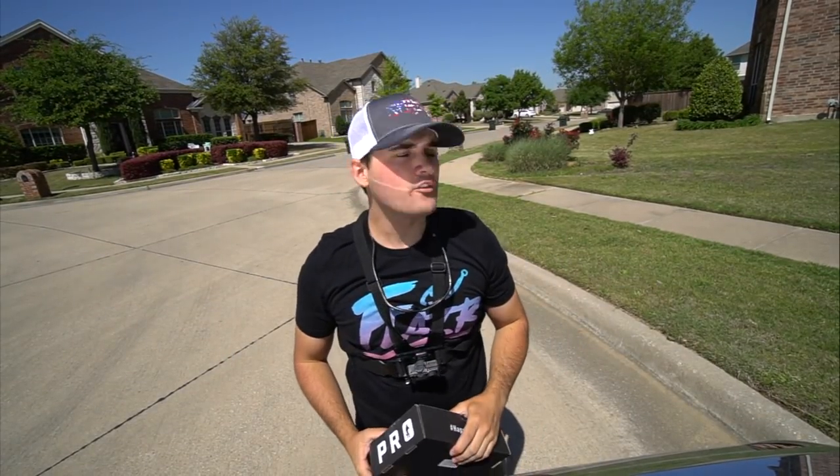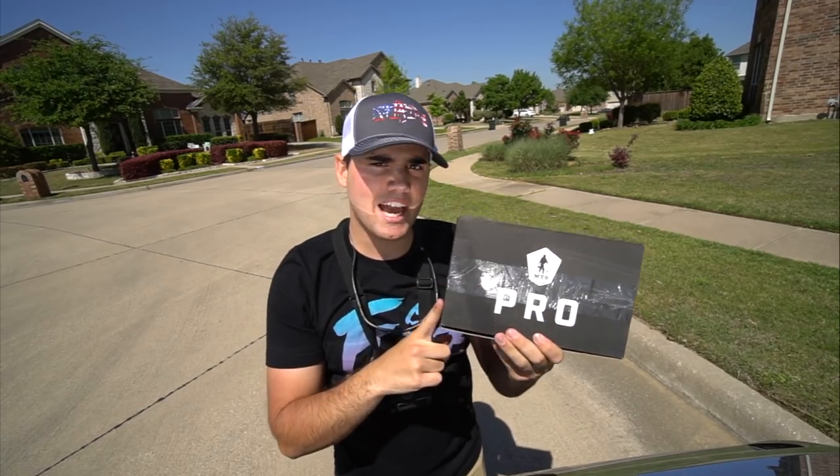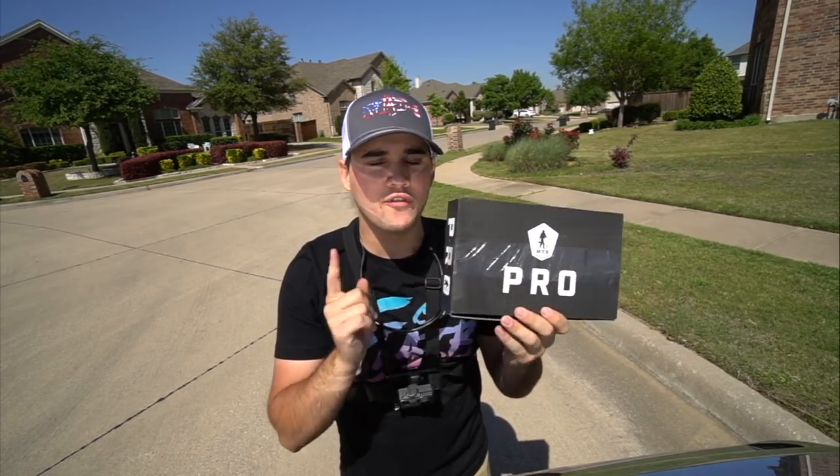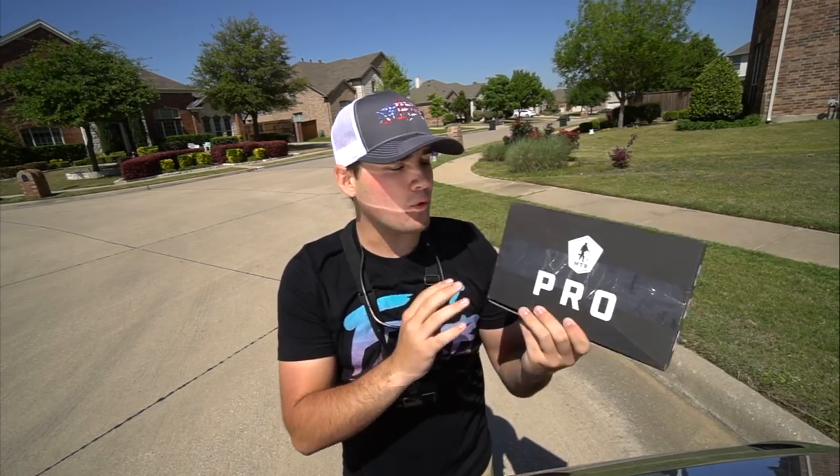How's it going, Flair Fishing fam? As you can tell, I've got my Mystery Tackle Box Pro, the MTB Pro 4. This is for the month of April — this is what they're going to send you for the month of April.